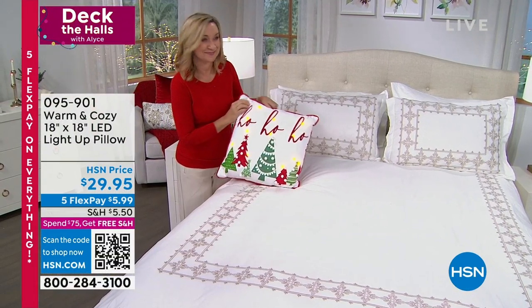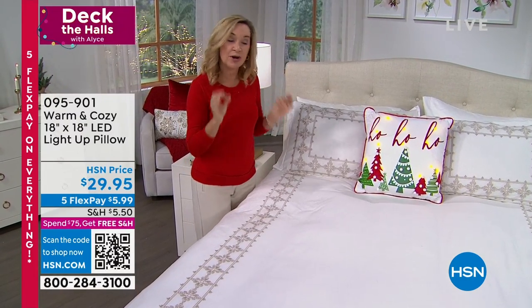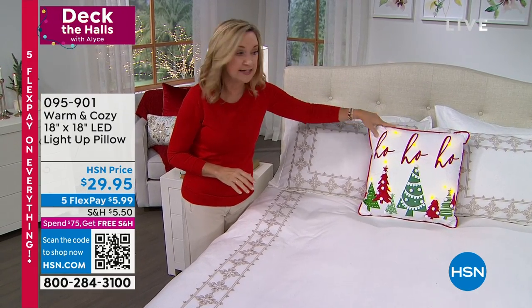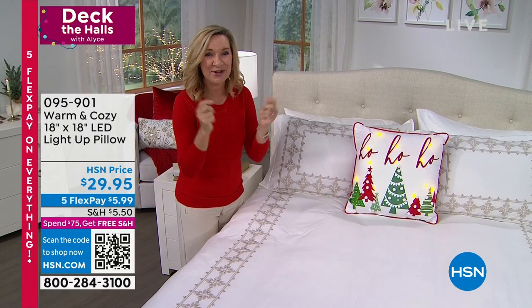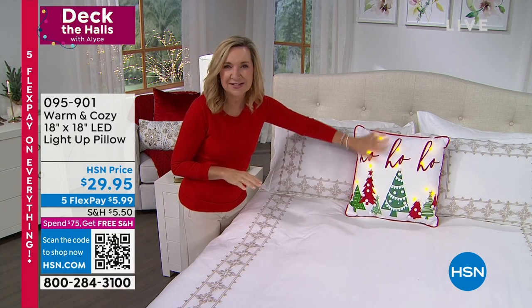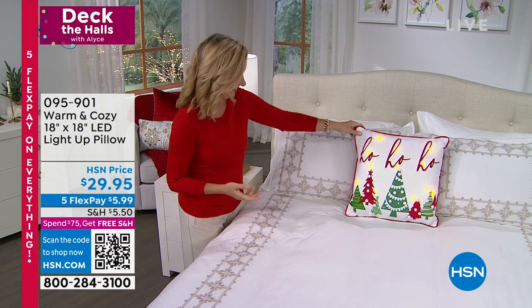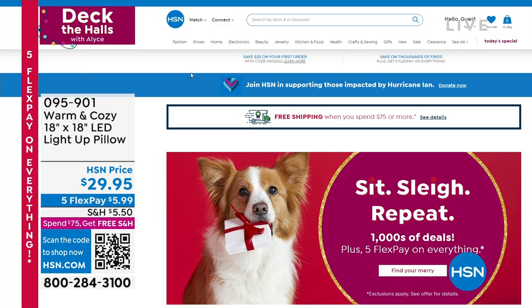Ellen's over by the bed — this is what I was talking about. If you don't want to get a whole holiday bedspread but you want a little touch of holiday, these are perfect. They'll sit right in the center of your bed, or you could do two of them — 18 by 18 inches, the perfect size. At night, especially in a kid's room or a little nook and corner, it's going to add softness, texture, color, and light. These are fantastic — $29.95, five flex payments. You're seeing things for the very first time as we debut Deck the Halls every Tuesday, 9 to 11.